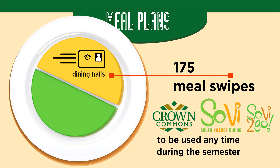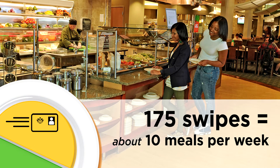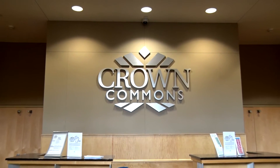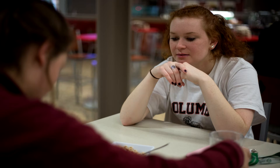The 175 block plan has two parts. It offers 175 meal swipes and $300 in declining balance, or DB funds. 175 meal swipes averages out to about 10 meals per week. These meal swipes may be used anytime during the semester at Sovie or Crown Commons dining halls. So every time your student eats in the dining hall, it's one swipe. With this meal plan option, swipes may also be used for guests, so they can use a meal swipe for a friend or treat you when you come to visit.